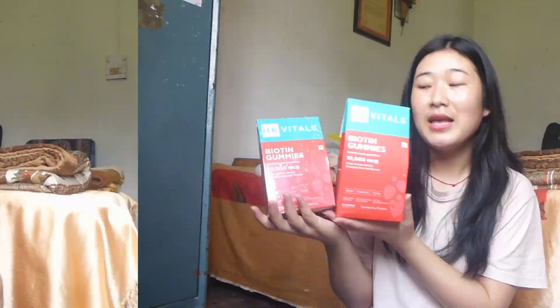Once again, thank you so much to HK Vitals for sending me this amazing product. With that being said, I guess that's it for today's video. If you like this video, please don't forget to like, share, comment and subscribe to my channel. Make sure to check the description box, use the coupon code, and purchase these amazing gummies if you want to grow long and healthy hair and reduce hair fall. I'll be ending today's video here and I'll see you guys in my next one.